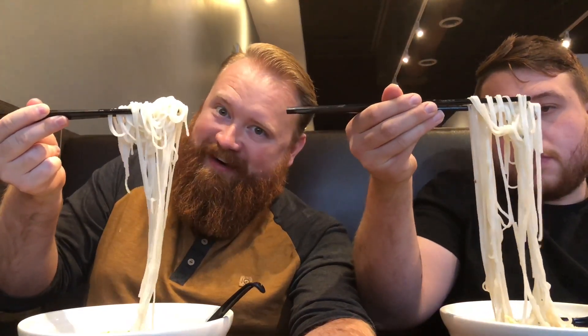Before this I didn't know where to get pho in Vaughan. Can we get a shot where we're both doing a noodle pull for the thumbnail? I'm holding off on the sriracha — I think it's the perfect amount of salt. It's not too salty, but it's not flavorless either.